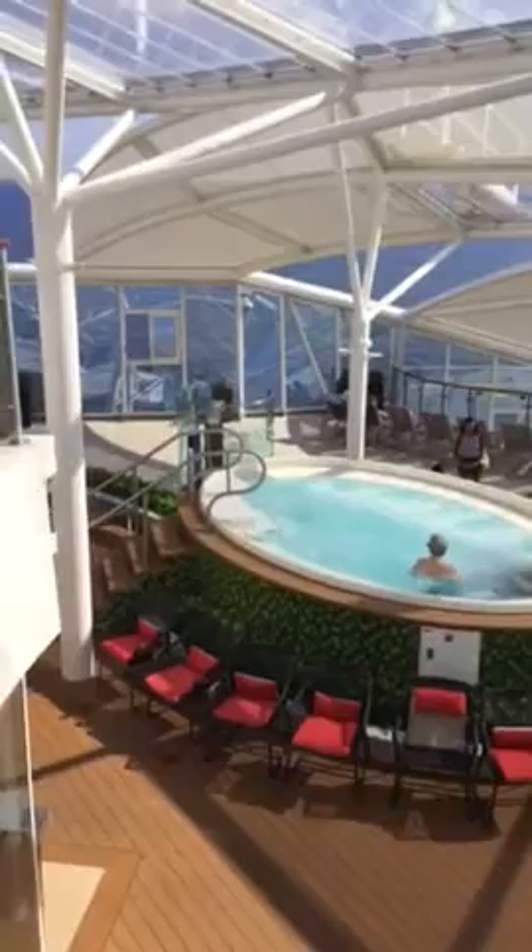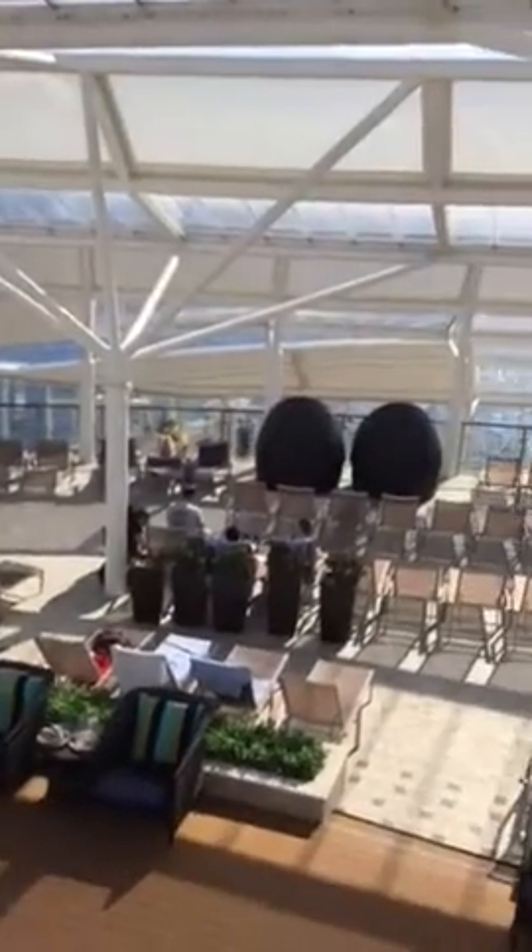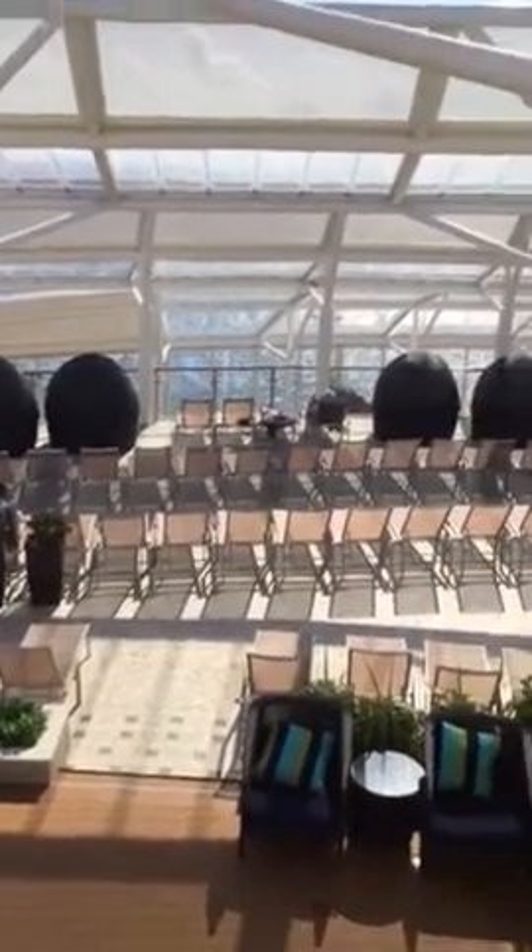They have a swimming pool there, a spa, all the lounge, and you know what — all glass. And that's the bow of the ship right there as they move forward.